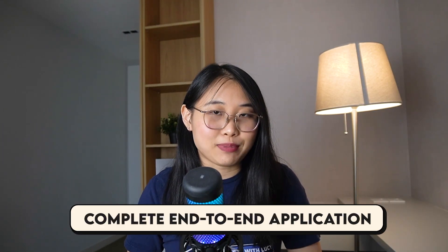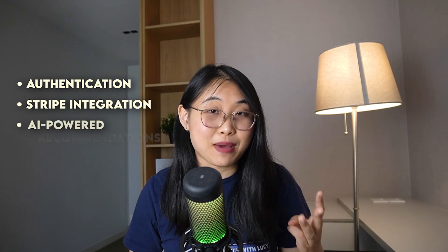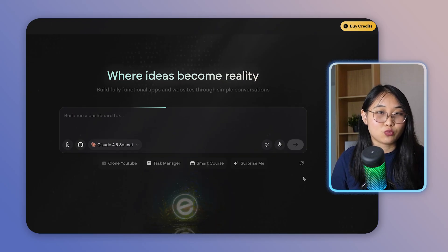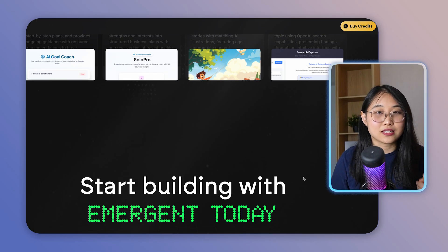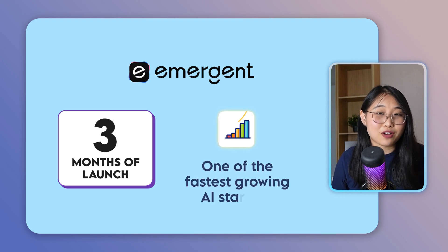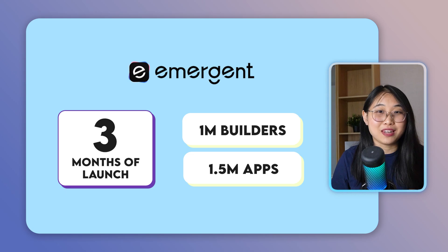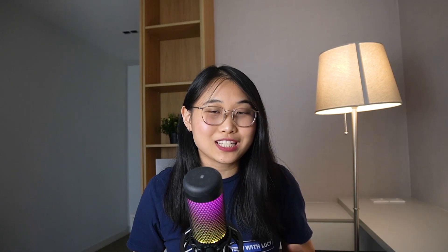If you want to build a complete end-to-end application with features like authentication, Stripe integration, and AI-powered recommendations, you'll need a more advanced tool. What I use is a platform called Emergent, which is specifically designed to help you Vibe Code production-ready applications. You can build, test, launch, and scale all in one place. Within the first three months of launch, Emergent became one of the fastest-growing AI startups with over 1 million builders and over 1.5 million apps built. It's free to get started and they provide you with a decent amount of credits when you sign up.